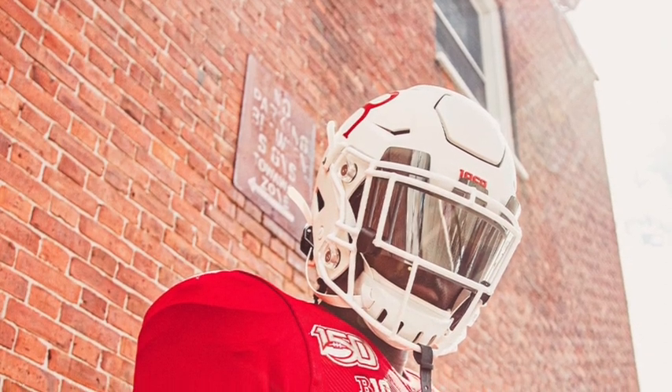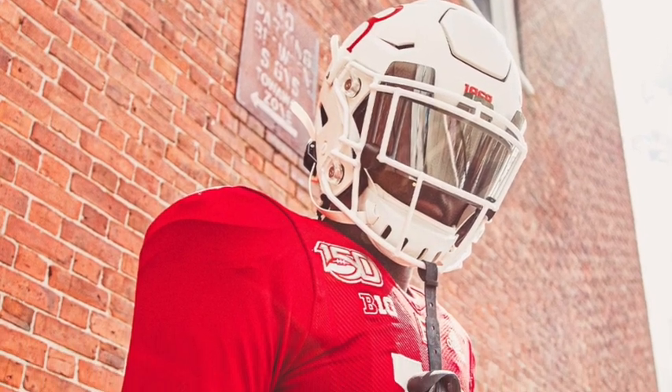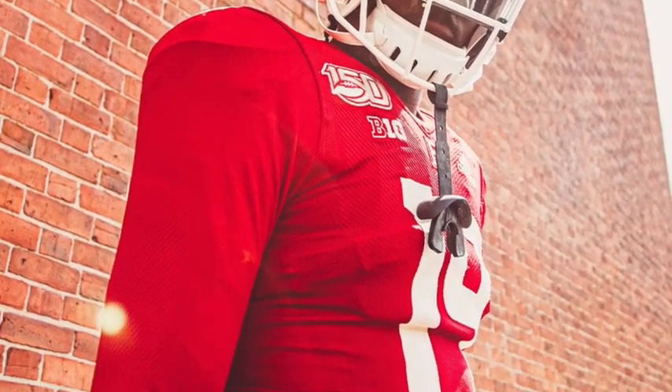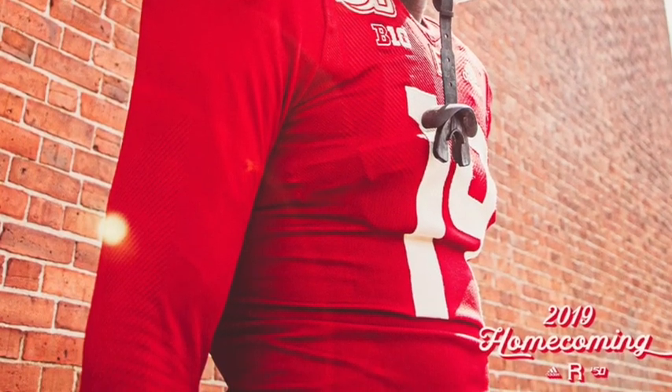It's pretty cold up in New Jersey and lots of people on Instagram were commenting about how players are going to wear this in the cold. I think it'll work out — the sleeves have actually grown on me. I think these jerseys are pretty cool looking; the sleeves are different, they're weird, I'll give you that.